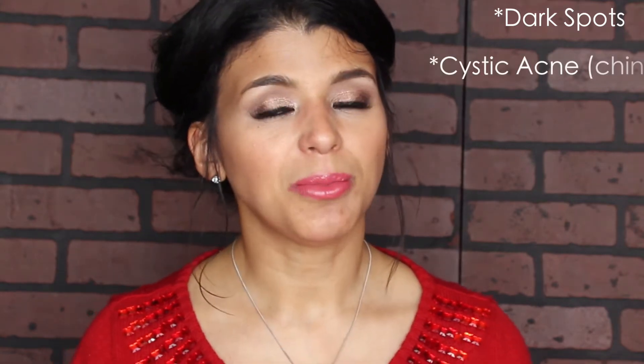Another problem I have is cystic acne in my chin area. It starts as a painful bump with no way to come out, stays on my skin for about a week up to a month, and it hurts the whole time. I needed something that works deeply into the skin. For regular acne I can use salicylic acid and it dries up overnight, but cystic acne is so much harder to treat, so I was ready to try something new.